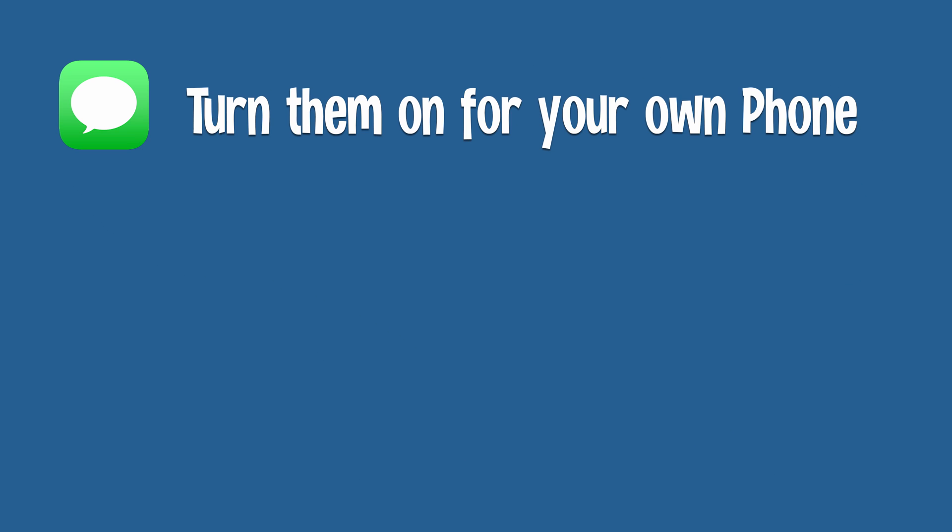There are a couple of important points about read receipts before we see how to set them up on our iPhones. Firstly, and probably most importantly, you can only turn them on for the messages that you receive, not the ones you send. You can't reach through the phone line and turn it on for the person you're sending a message to. You can only control your own reading of other people's messages sent to you, and then have your phone respond with a notification that you read their message.